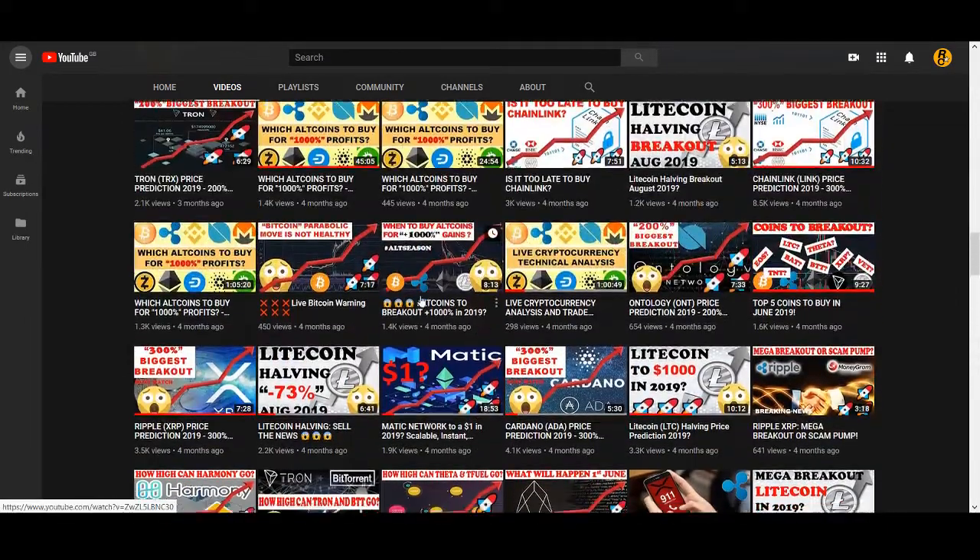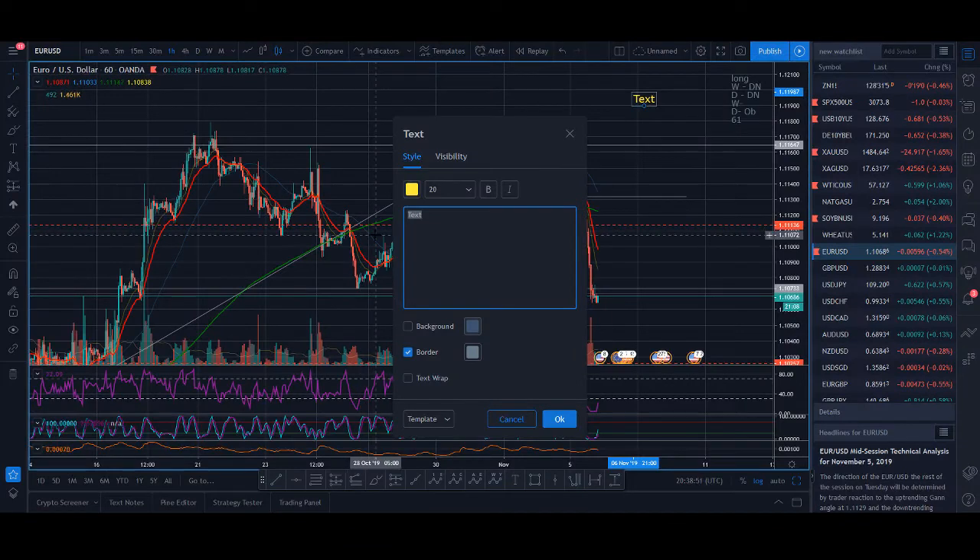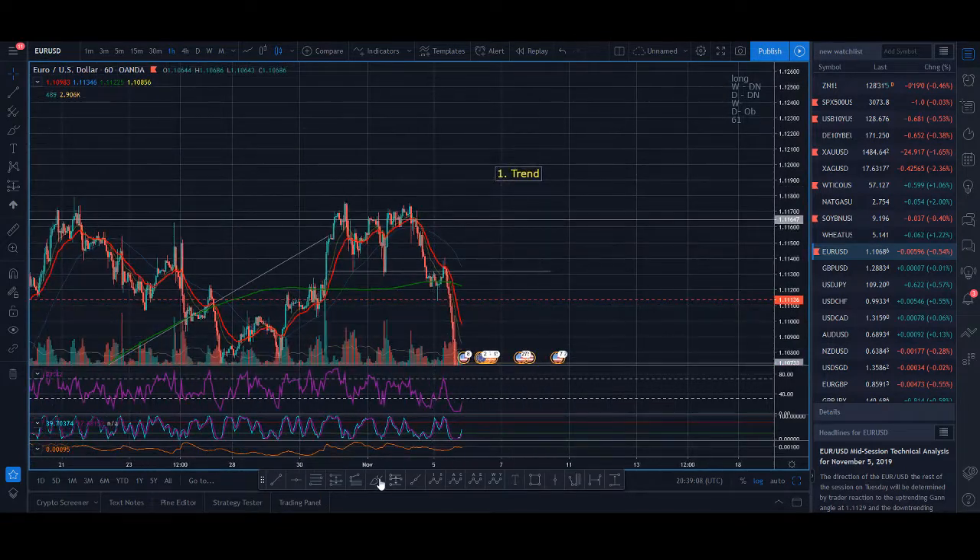The first thing we look for is trend. I've got an hour-long video on trend — I'll leave the links below. In simple terms, a trend is a higher high, higher low, and a higher high — that's an uptrend. A downtrend is the opposite: a lower low, lower high, and a lower low. That's what a trend is in simple terms.